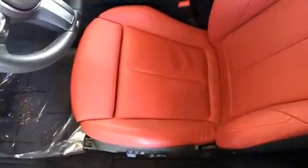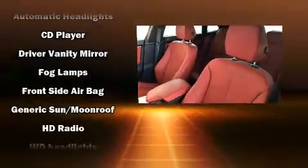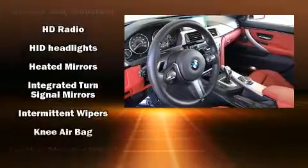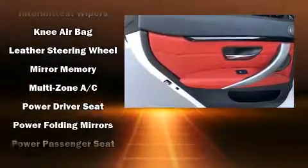BMW also prioritized safety and security with features such as head curtain airbags, front side impact airbags, brake assist, anti-whiplash front head restraint, an emergency communication system, and four-wheel disc brakes with ABS.